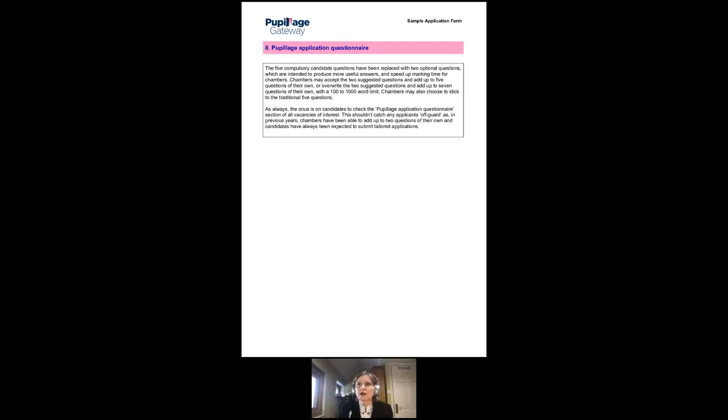We will ask at some stage why you want to join 3PB — it's one of the classic questions. You need to demonstrate a knowledge of our set. There's a lot of information on our website — you can find a case we were involved in recently, there's a lot you can say. It's surprising the number of people who don't answer that part of the question. You don't have to over-flatter us, but we need you to demonstrate that you know something about us and that you really want to join us.